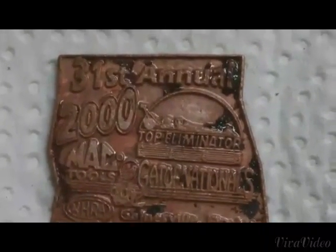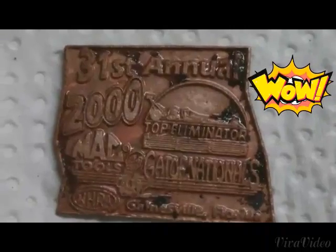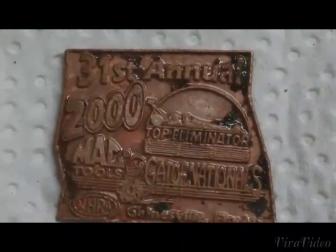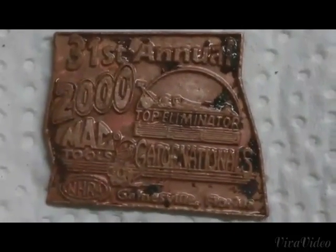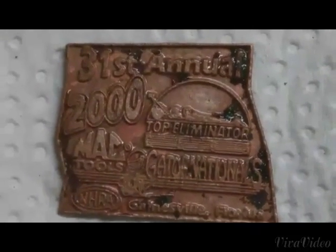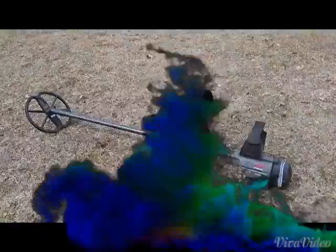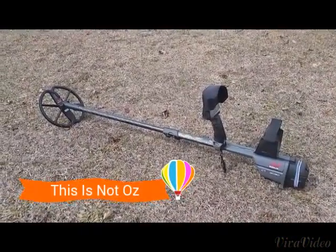Check out this pretty cool medallion I found while beach hunting this morning — 31st Annual 2000 Mac Tools NHRO Top Eliminator Gator Nationals, Gainesville. I like it! Some other files here for — I guess it was Fate Productions.